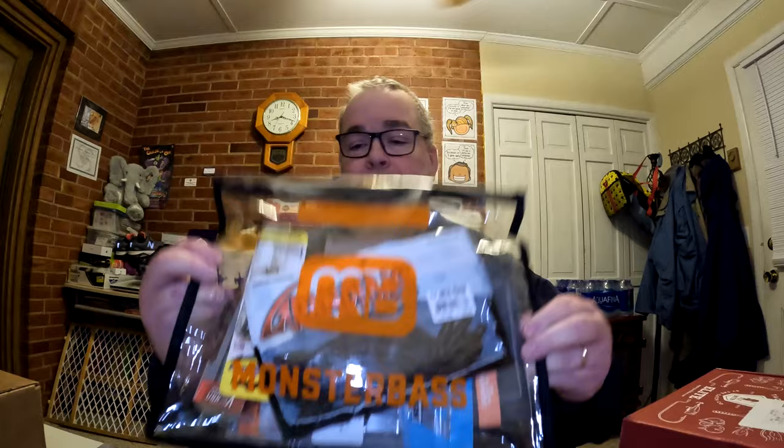Hey folks, this is Fishing Bass NC. I'm coming at you with a couple of openings for the month of April 2022. We have the Mystery Tackle Box Elite — we're going to be opening that today showing what's inside — and we also have the Monster Bass Bag this month. Rick was telling us we're not going to get bags for a while, but he had some left over in inventory and decided to send out the Monster Bass stuff in bags this month. So let's start off with the Mystery Tackle Box Elite for April 2022.